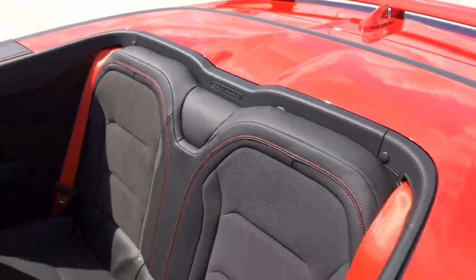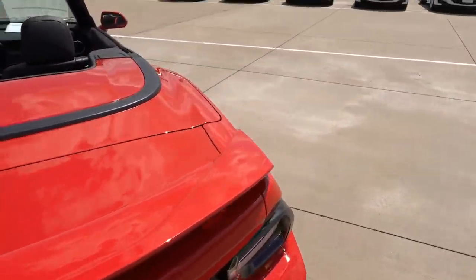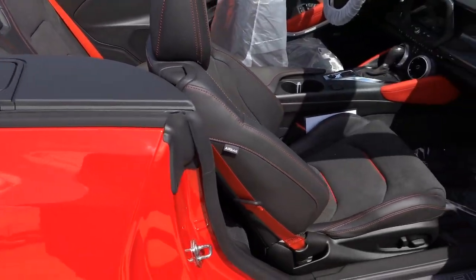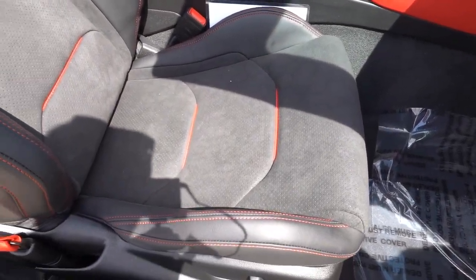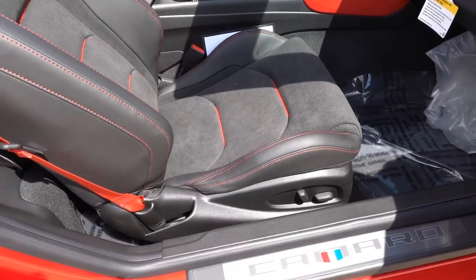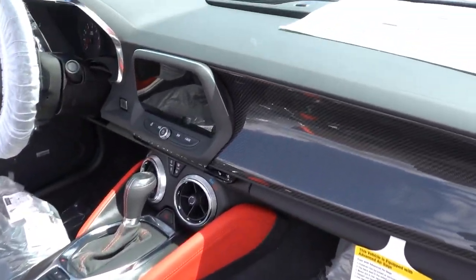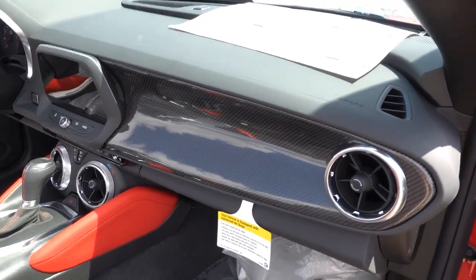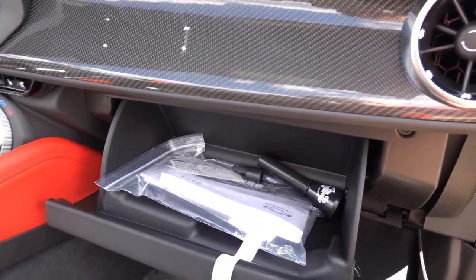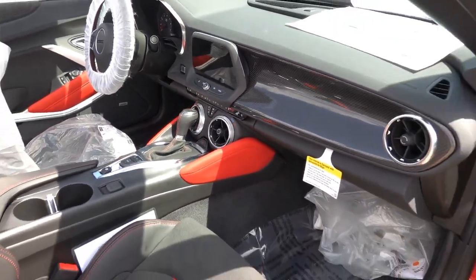There's a little Camaro emblem up there. The front seats are Recaros with the ZL1 logo — overall a very comfortable and fairly aggressive seat, not too aggressive. You can see the carbon fiber dash trim on the passenger side as well as part of the option package. The glove box is damped, and there are your red knee pads on the sides of the center console. Overall a very good spec on this car with the red exterior and red accents throughout the interior.